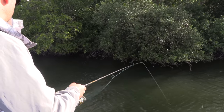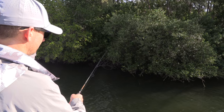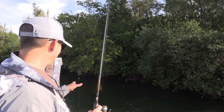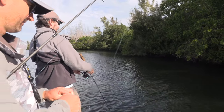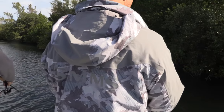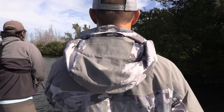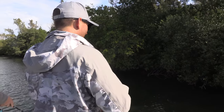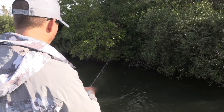Let me show you what I do with the shrimp — just fling it up in there, just up current of the structure. It's going to sink down. You can see the fish are already nibbling on it. Pull tight, wait for the good bite. It's hard to get past these little mangrove snappers, so we're going to have to find an area with a little less of them. We'll give it one more cast and then bump up a little bit.